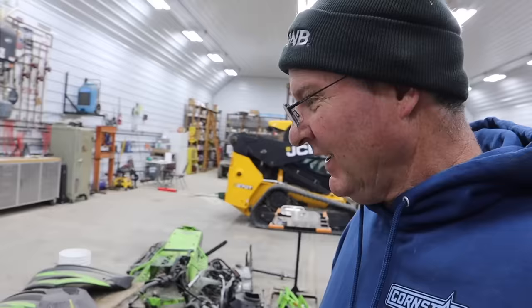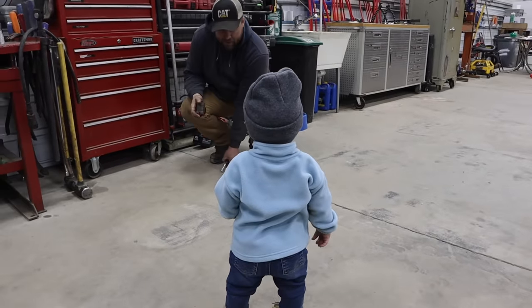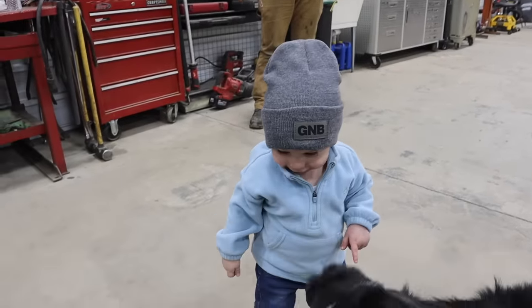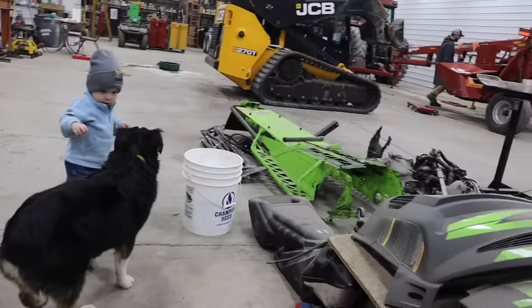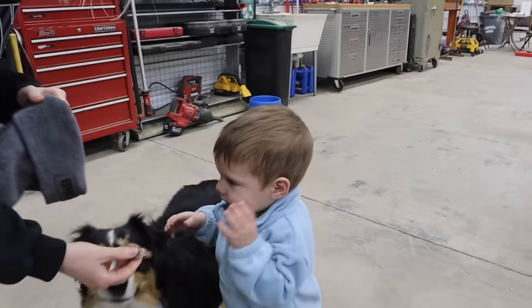We got a little visitor that came down to the shop today to help us. Hey Eddie! What do you got there Eddie? We got little Eddie down here today. What do you got stuck on your head there, buddy?